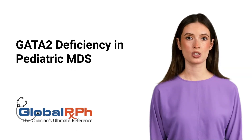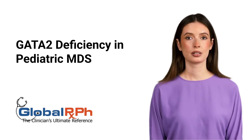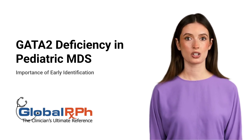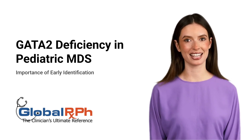GATA-2 deficiency is the leading hereditary cause of Pediatric Myelodysplastic Syndrome, MDS. Despite its significance, it remains underdiagnosed due to nonspecific symptoms. Early identification is crucial for effective treatment, particularly before irreversible complications arise.